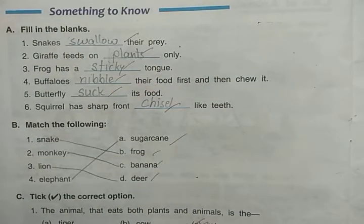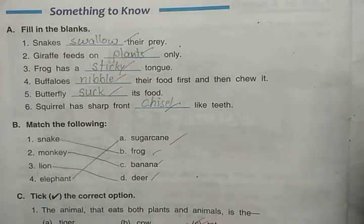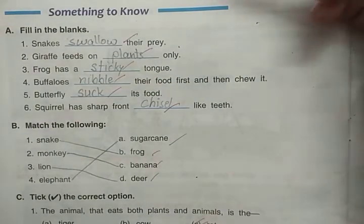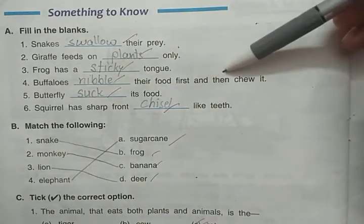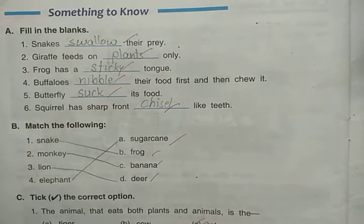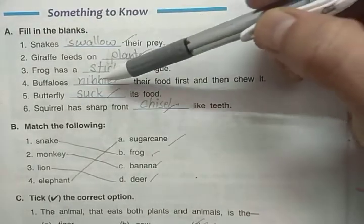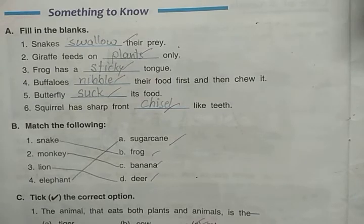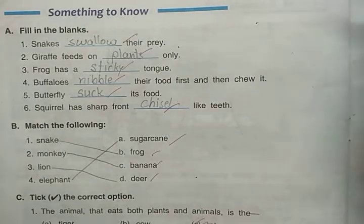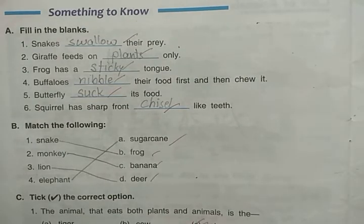The frog has a long and sticky tongue. Next: buffaloes nibble their food first and then chew it. We have discussed in the chewing of cud topic that buffaloes nibble their food first, and later when they get relaxed they bring back part of the food from inside and then chew it properly.